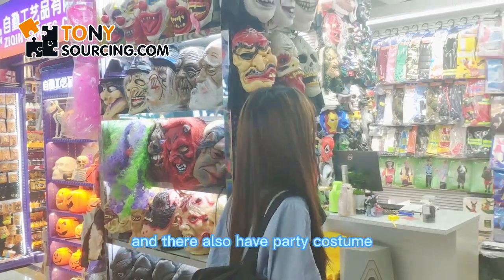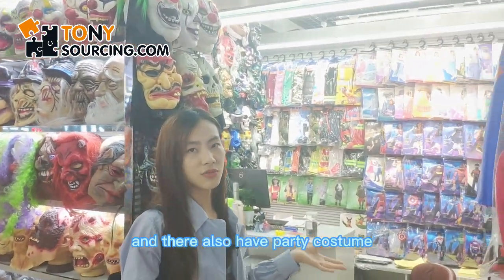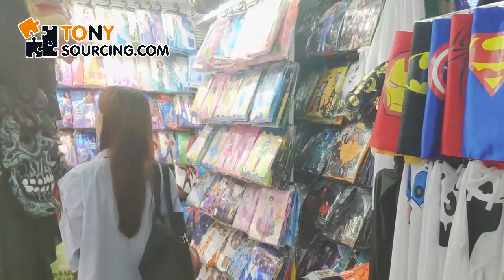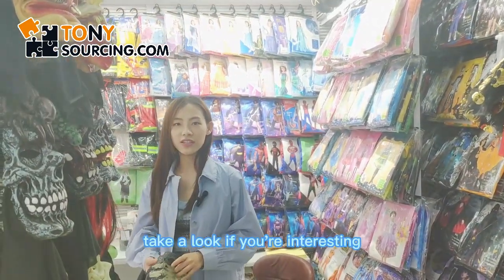They also have party costumes and decorations as well. Take a look — if you're interested, please let us know.